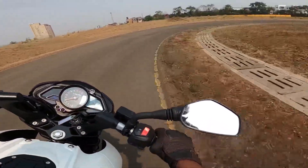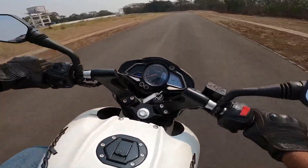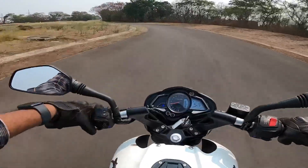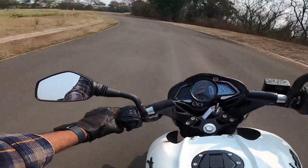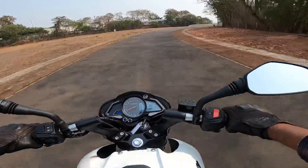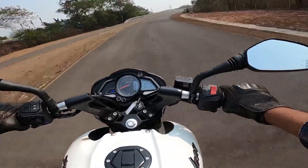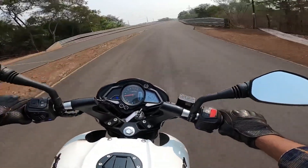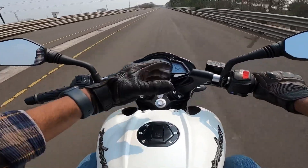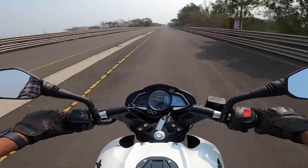The suspension is upside-down, which significantly improves the bike's cornering capability. The weight ratio is 49:51 — slightly lighter on the front and slightly heavier on the rear — compared to the NS160's 50:50 ratio. The throttle response is amazing — this bike is very enjoyable to ride.